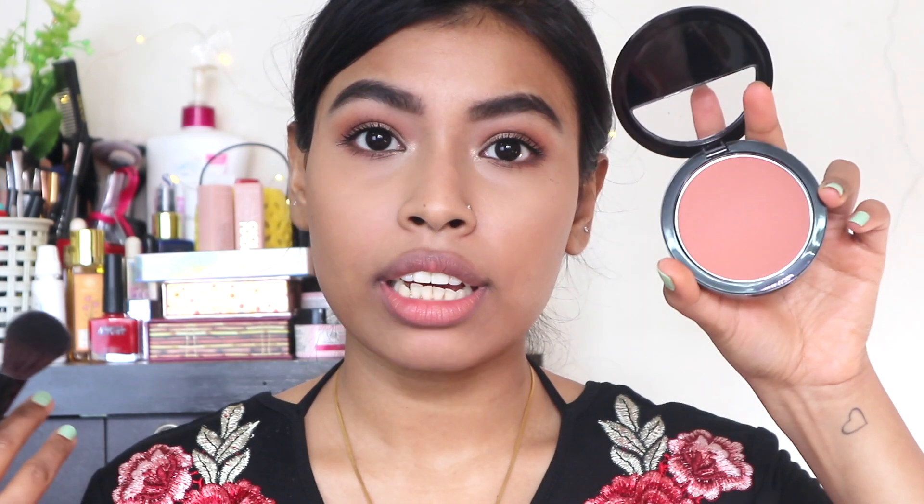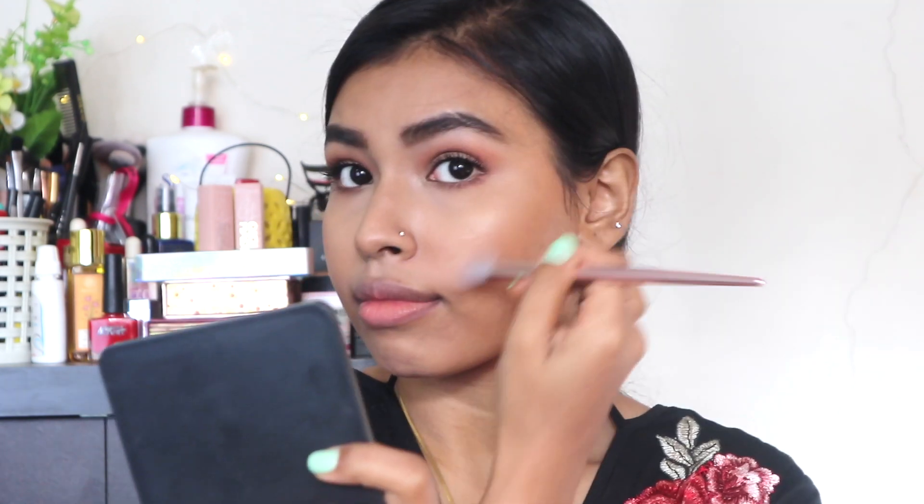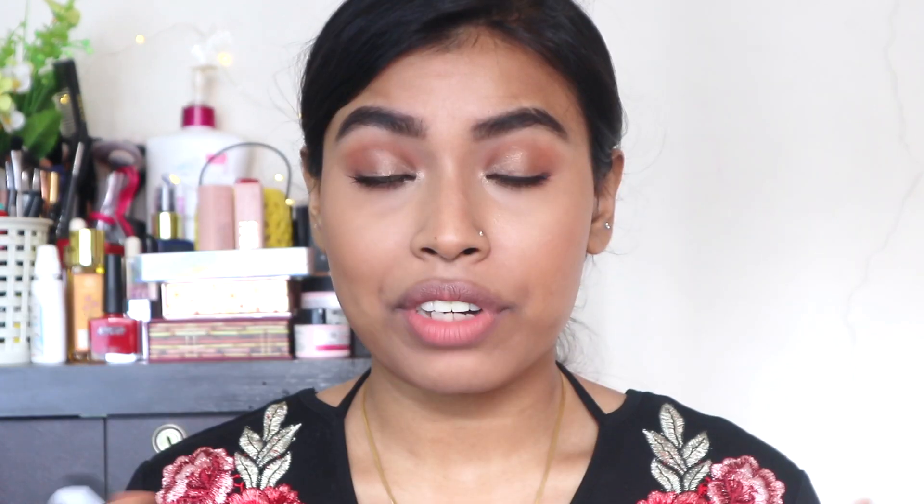Contouring is done! For blush I'm loving the PAC Cosmetics Powder Blusher in Number 5 — it's a really nice nudey peach-pink-brown color that looks very natural on the skin. For highlighter, I absolutely love the Maybelline Master Chrome Highlighter. It's very pigmented so I go very light-handed and just dust it on my cheekbones.